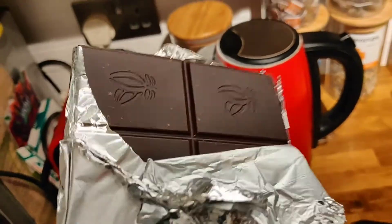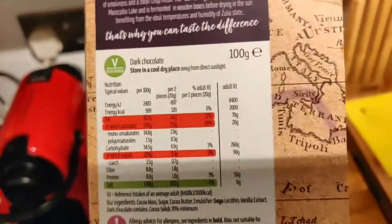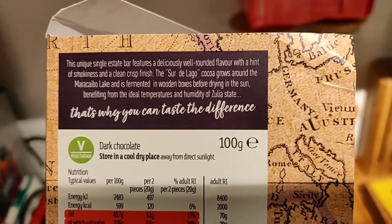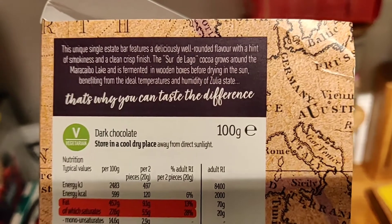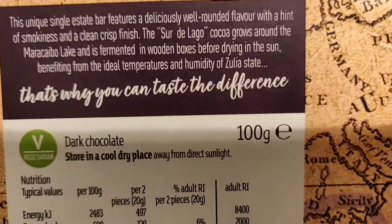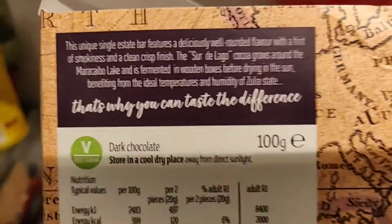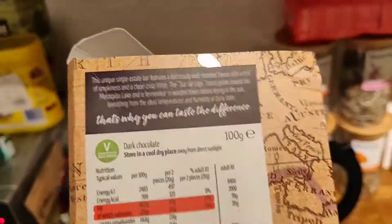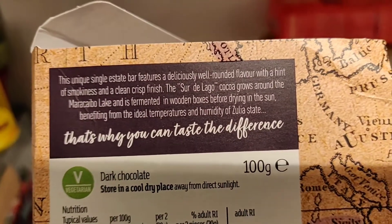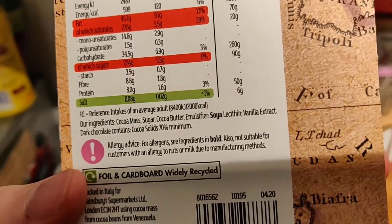It's really dark — 70% though, so not quite your 90% pure cocoa — but it's got really nice little cocoa bean details on it. Looking at the packaging copy: the single estate cocoa is grown in the Maracaibo lake area, fermented in wooden boxes, and dried in the sun, benefiting from the ideal temperatures and humidity of the Zulia state — that's why you taste the difference. Really nice.